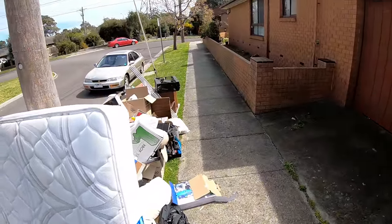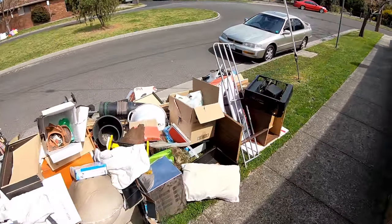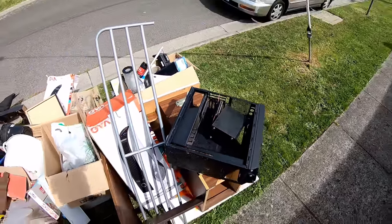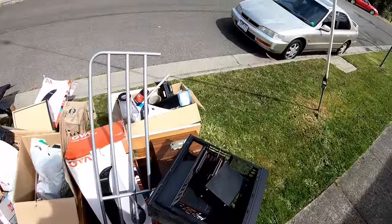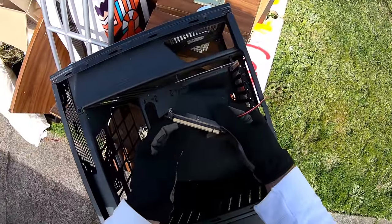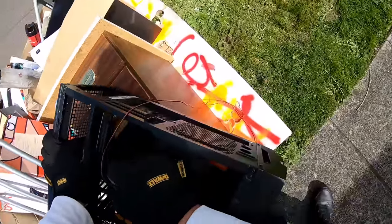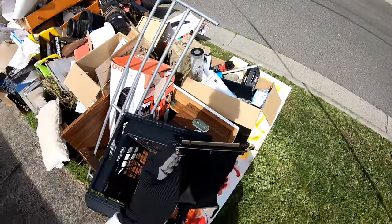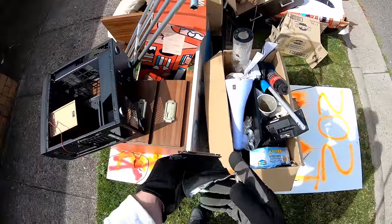I think I found the first scrapped-out PC. Yep, nice gaming tower, but completely scrapped. Oh, at least I've got one gold fingers. Hey, gold fingers. Nice ribbon wire.